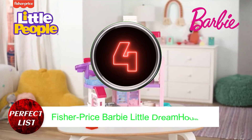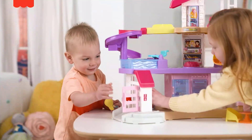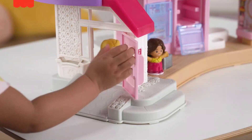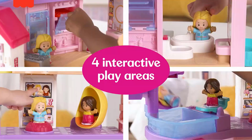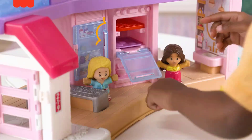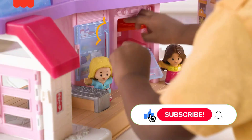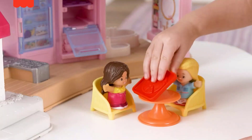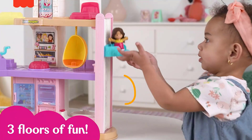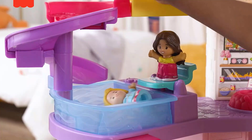Number 4: Fisher-Price Barbie Little Dream House. This adorably cute playset is a unique take on the classic Barbie dream house; however, rather than Barbie dolls, it comes with Fisher-Price's Little People figurines. It includes a moving elevator, a rotating closet, a light-up pool with a slide, as well as lights, music, and sound effects throughout. This toy offers a lot of opportunities for interaction for your young child.